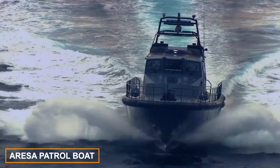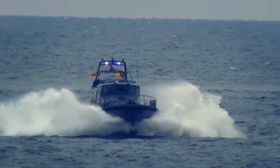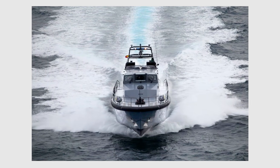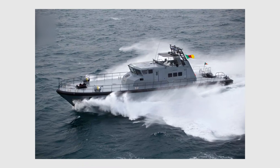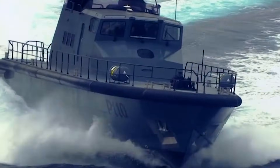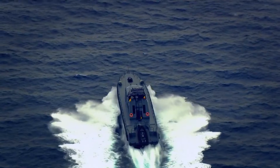The largest shipyard for new vessel construction in Catalonia, Spain presents the ARESA 4300 IPV coastal patrol vessel. This vessel can be built either from naval aluminum or entirely using composite materials. With an overall length of up to 40 meters and a displacement reaching 160 tons, the ARESA is powered by a robust 6,000 horsepower engine.